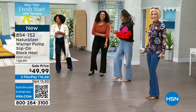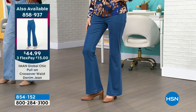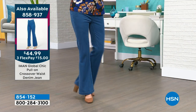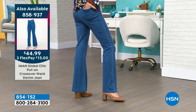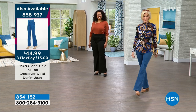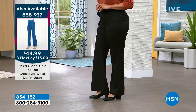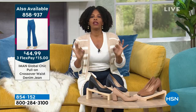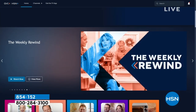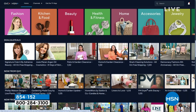I want to remind you of the Iman Global Chic pull-on crossover waist jean — super comfortable with 5% stretch. New, and less than $45. Enjoy all the denim colors: black, mid-tone blue, indigo, and chambray. You can stream HSN Plus for free — the shows you know and love from HSN plus exclusive shows and events, new and returning favorites, and deals that can't be beat. All for free. Stream now at plus dot HSN dot com.